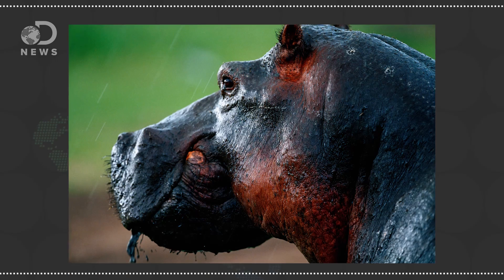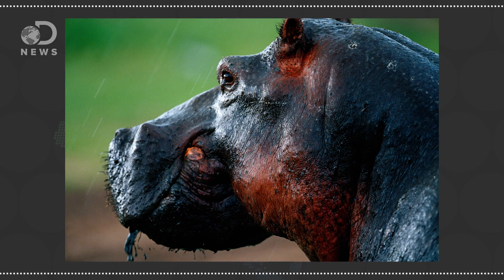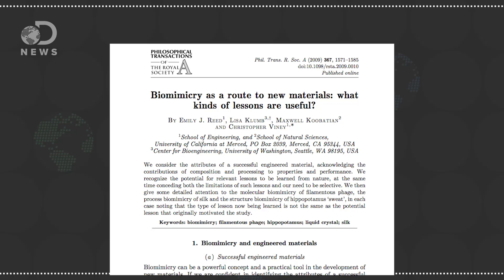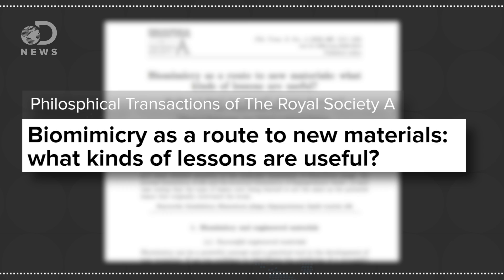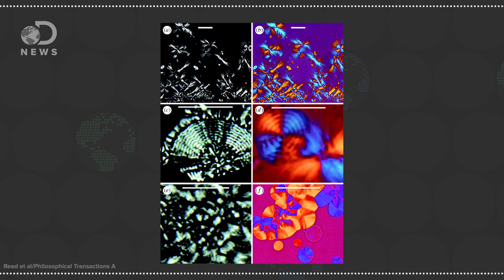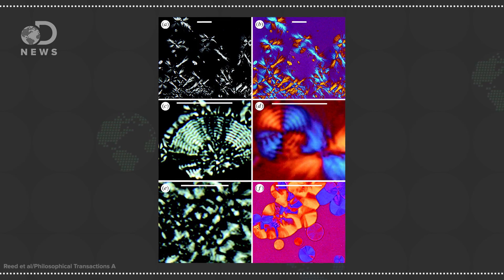When hippos get overheated, they excrete two sticky substances — one red, one orange. Both act as really good sunscreens by absorbing UV light. But the red pigment also acts as an antibiotic, so hippos rarely get infected wounds. Another study published in the journal Philosophical Transactions of the Royal Society A found that the sweat also acts as a sunscreen because it's reflective. The sweat contains microscopic liquid crystalline structures that scatter light, looking like concentric rings that occur at intervals similar to wavelengths of visible light.